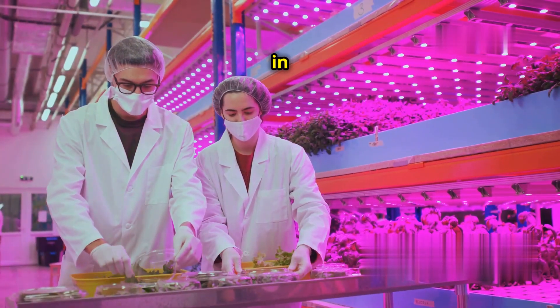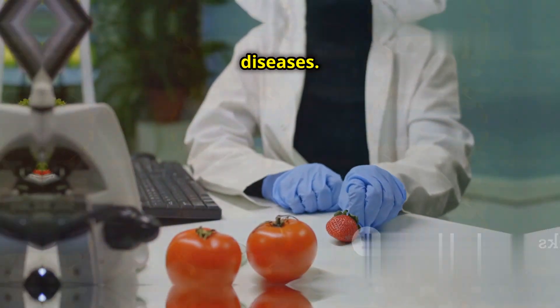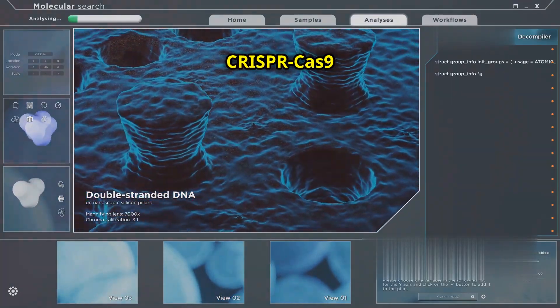The technology is also being used in agriculture. It can create crops that are resistant to pests and diseases. This could improve food security and reduce the need for chemical pesticides. The potential applications of CRISPR-Cas9 are vast and varied.